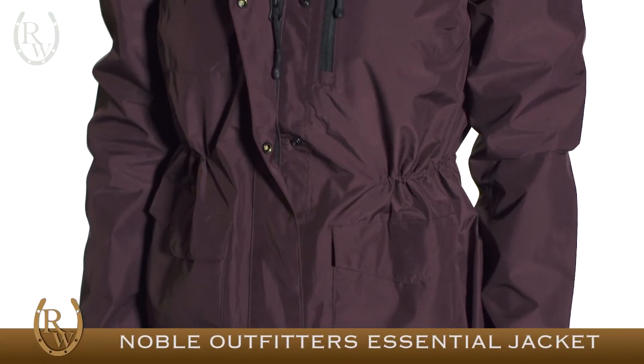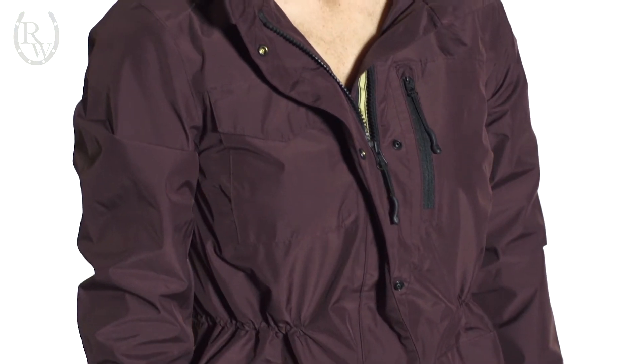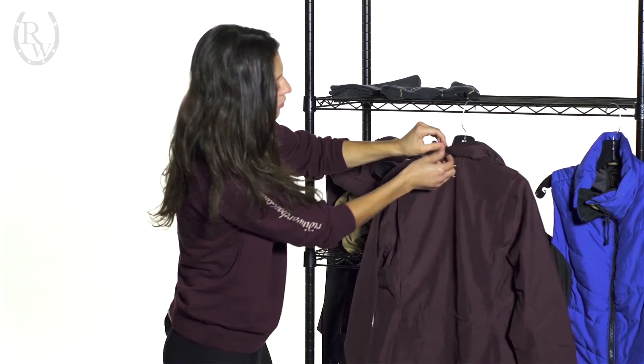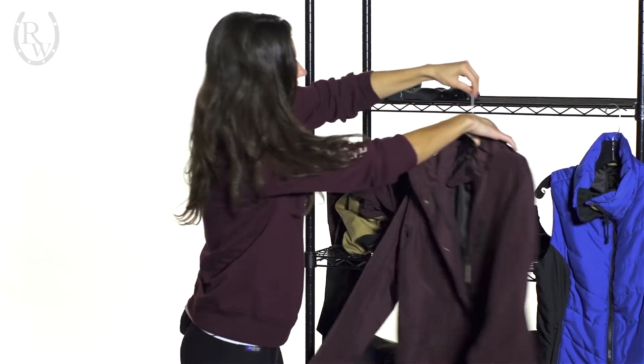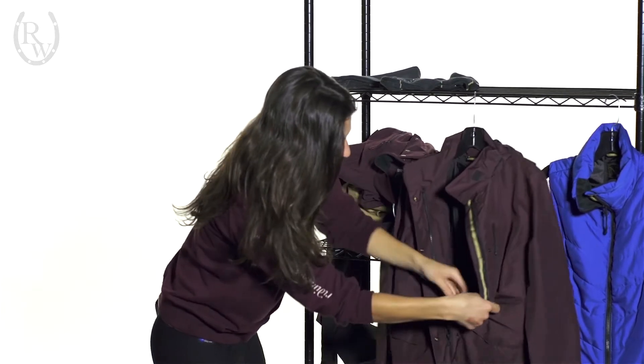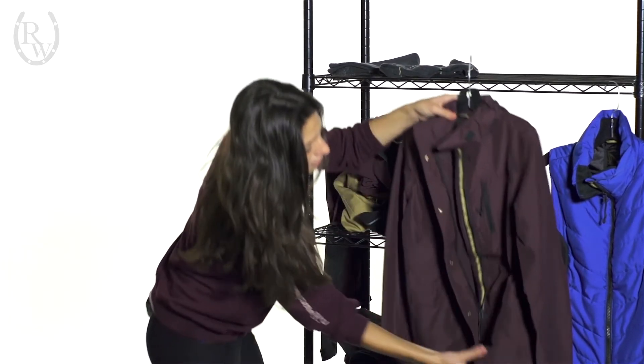Here we have the women's Essential jacket. It's seam-sealed and completely waterproof. It has a great packable hood that actually folds into itself and hides right under the collar. Inside the jacket, there's a drawstring that you can pull tight and get that nice, flattering, custom-fitted look.